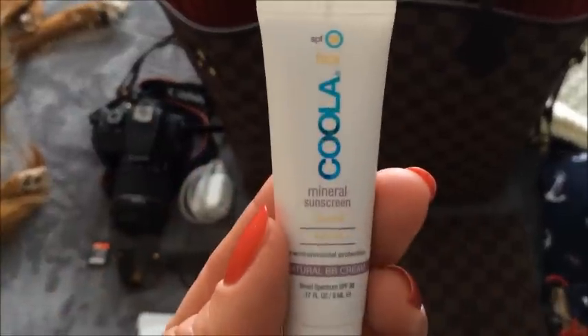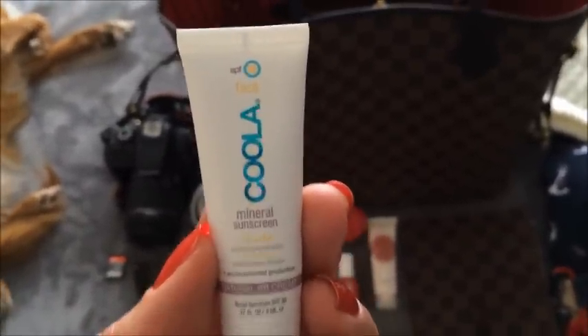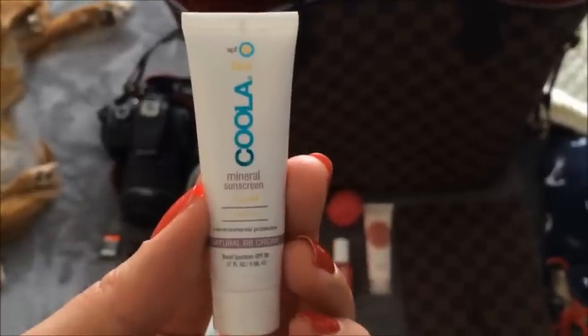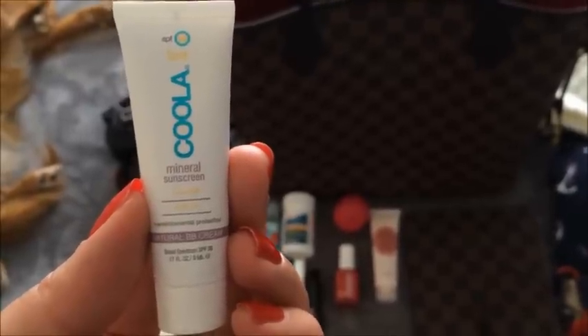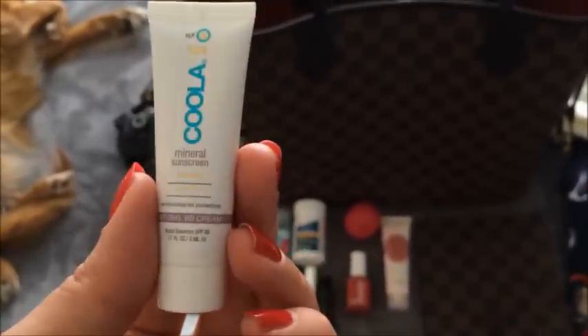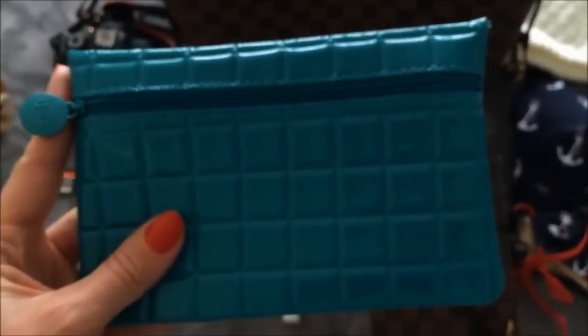Another must that I'm bringing is my Coola mineral sunscreen. Even though there's probably not a ton of sun on the day we leave, being outside even a little with snow and all, I just want to make sure I'm protected. And this is the makeup bag I'm bringing — it's one of my Ipsy monthly subscription bags — I just like the color so I'm bringing that one.